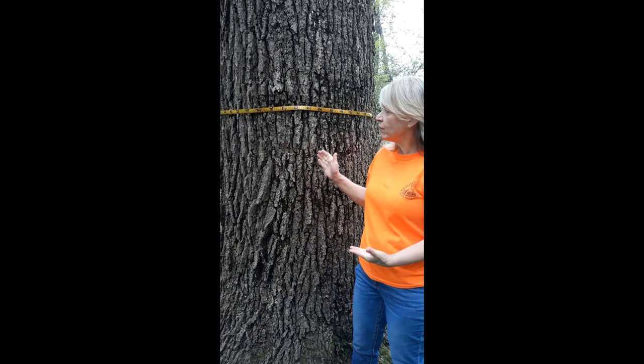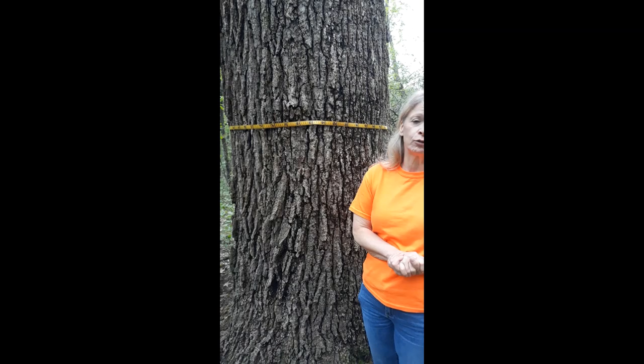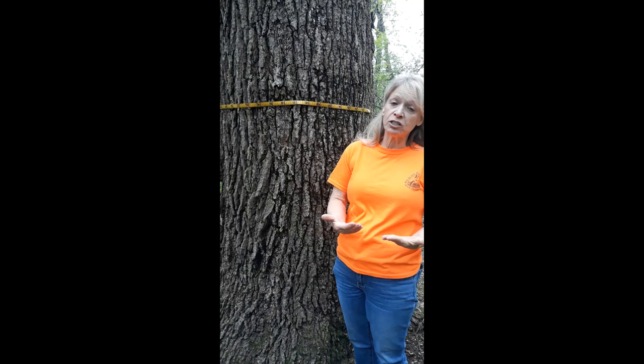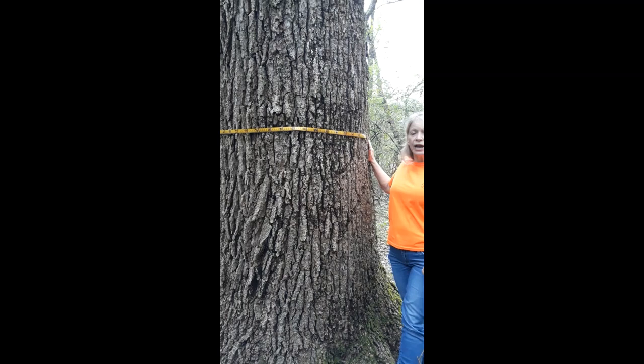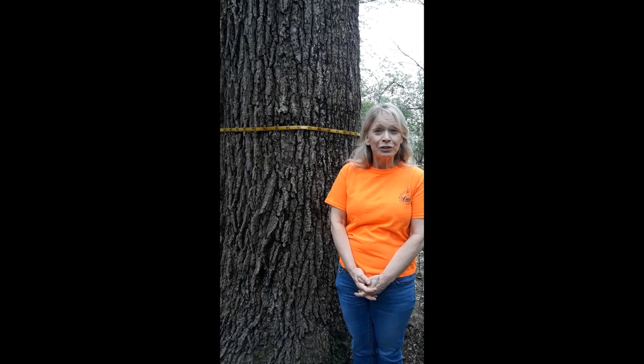Several of these oaks have been here since pre-settlement times, which means they are extremely old. Let's see if we can get an age. What we have over here is something called a DBH tape, which stands for diameter at breast height. We get a number and that number is then multiplied by a tree factor that we get from a forester to get an estimated age — and when I say estimated, this is the only way we can do it without cutting the tree down. So when we measure it, we see it's measured at 108, and the tree factor of a burr oak is 2.5, which means this particular tree is 270 years old. Very impressive.